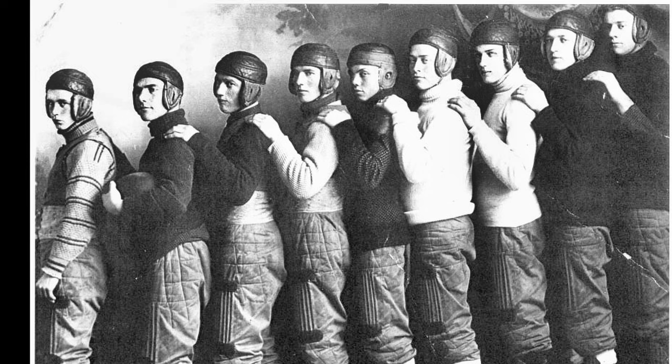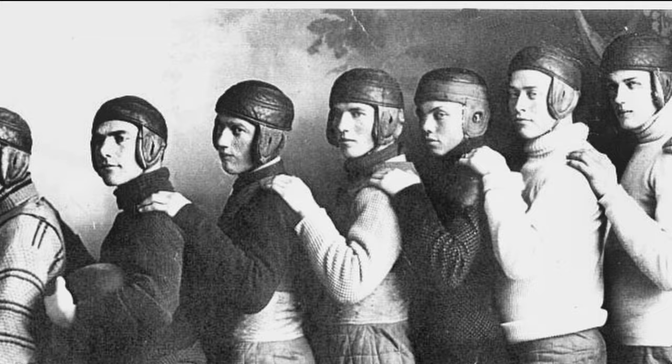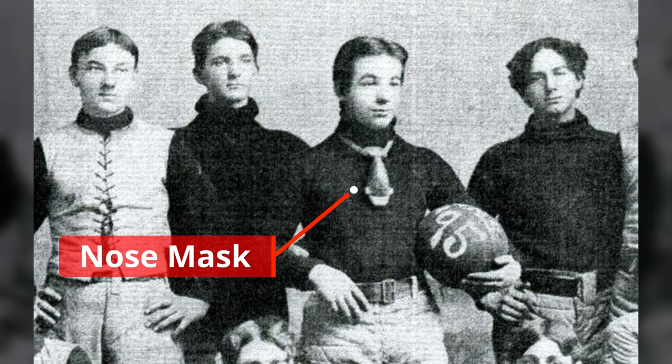When people think of early football equipment, the first piece of equipment that typically comes to mind is the helmet. It seems to be the most important piece of equipment, and as it's evolved over time, it has protected the brain, the nose, the eyes, the mouth, and even the teeth. Before the helmet, in the early days of football, was the nose mask. This was around the same time at which college football considered a heavy head of hair to be adequate to provide head protection.